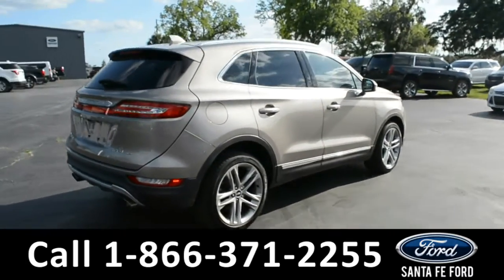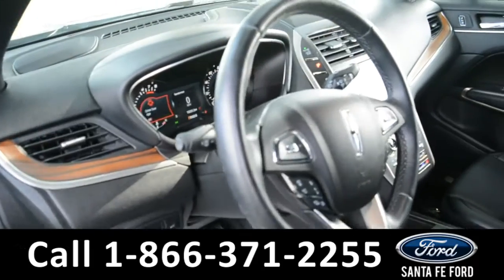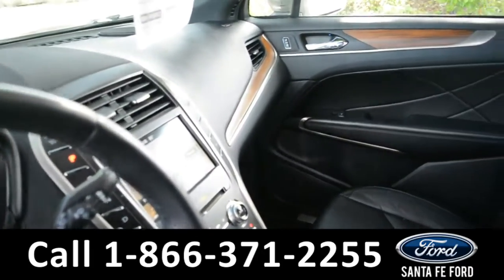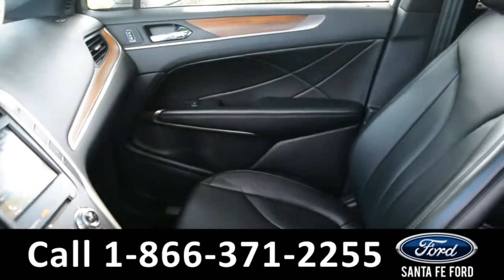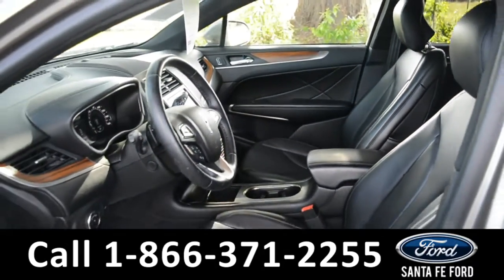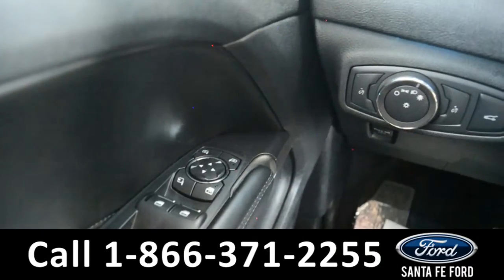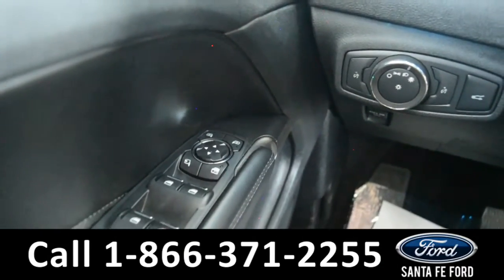Now let's go ahead and take a closer look at the inside. The seats are black leather. Both seats are powered and can be heated or cooled. It has powered windows, locks, and mirrors.